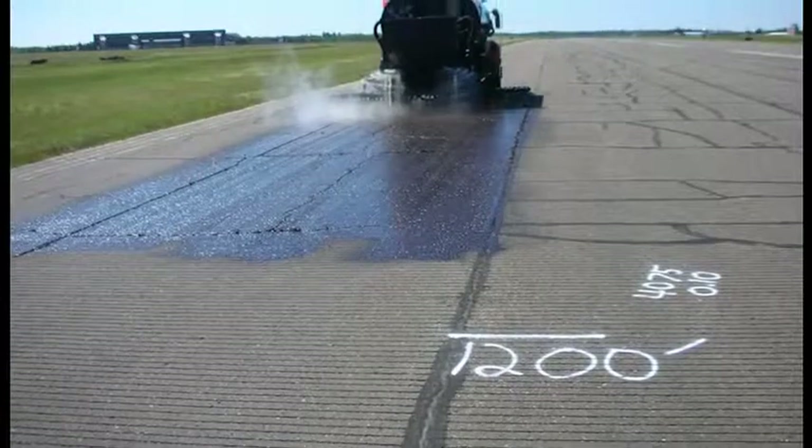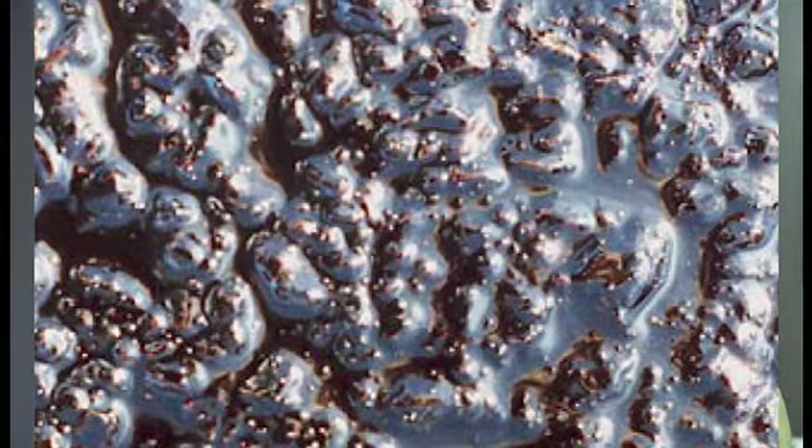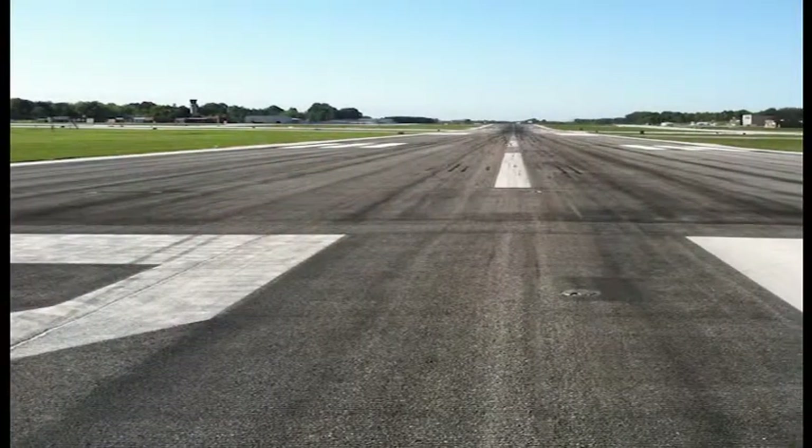Very expensive. GSB 88 is spray applied — it soaks down into the binder of the runway and it glues and reglues all the loose materials, so there's never any FOD from GSB 88. GSB 88 is also applied with a friction agent so that any safety concerns for friction and traction of landing and departing aircraft are mitigated with this friction treatment, which is applied simultaneously with the GSB 88.